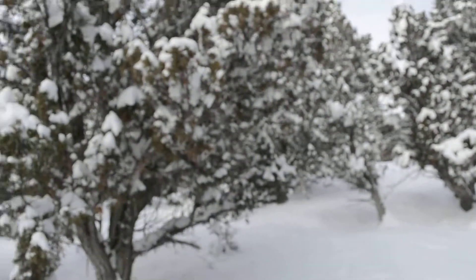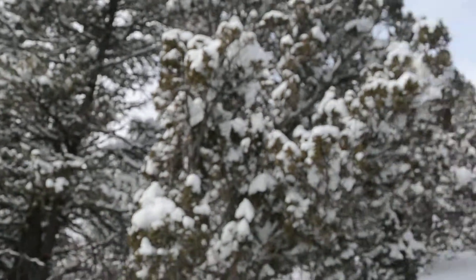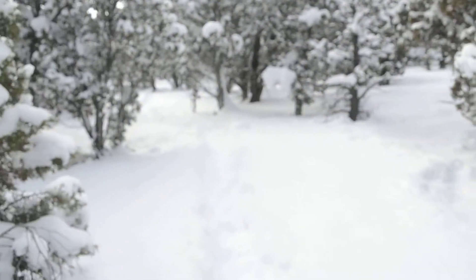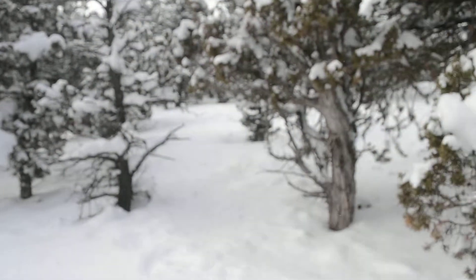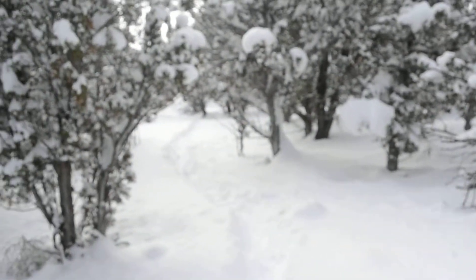These trees are amazing. The juniper trees are kind of ugly in the summer when it's dry, and I love pine trees all year long, but when they've got snow on them everything is beautiful. Anyway, hugs and kisses, love to all of you — thanks for watching. I guess it's a Christmas video — happy holidays everybody!